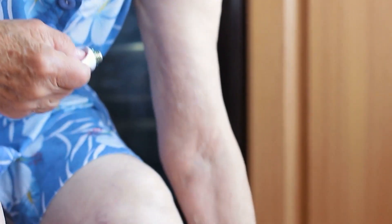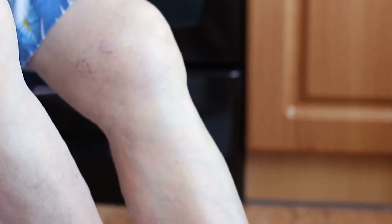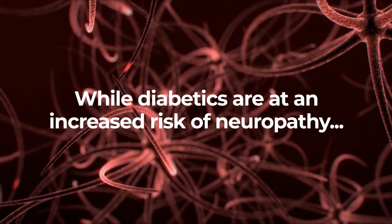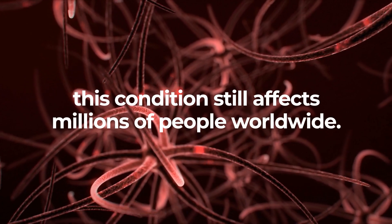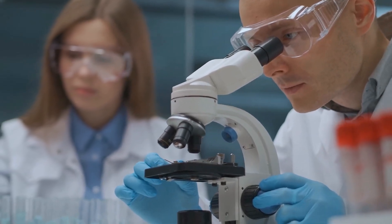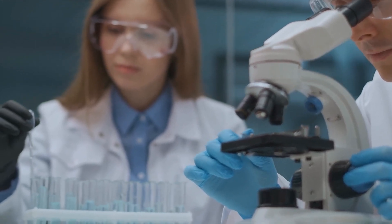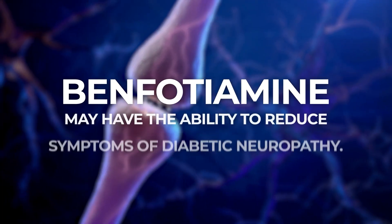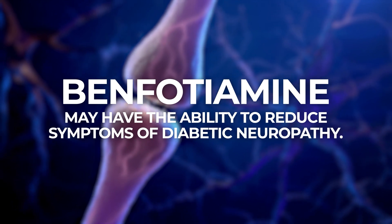Nerve damage can cause pain, tingling, numbness, and muscle weakness, and it can make even the simplest tasks seem insurmountable. While diabetics are at an increased risk of neuropathy, this condition still affects millions of people worldwide. But new research suggests that a synthetically created chemical called benfotiamine may have the ability to reduce symptoms of diabetic neuropathy.